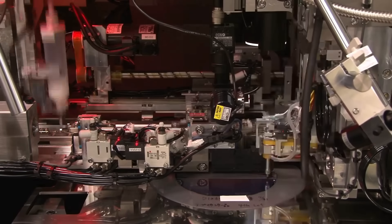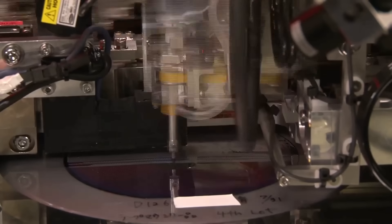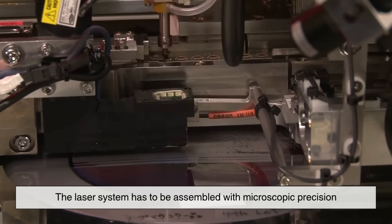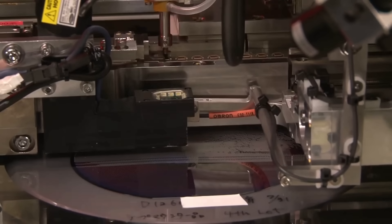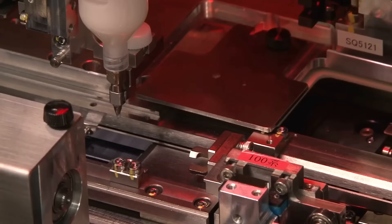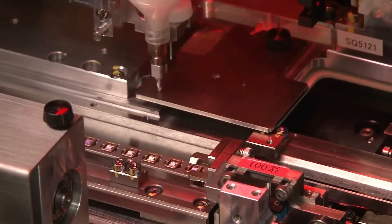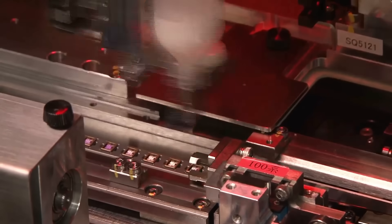Building an optical gyroscope is no small feat. The laser system has to be assembled with microscopic precision, and the internal components — like the mirrors and beam splitters — must be perfectly aligned. Even the slightest imperfection in the optical path could throw off the measurements. That's why these devices are built in highly controlled environments and go through rigorous quality checks.